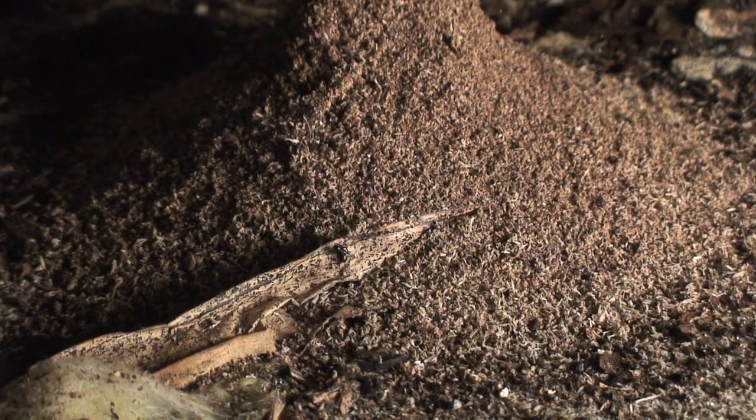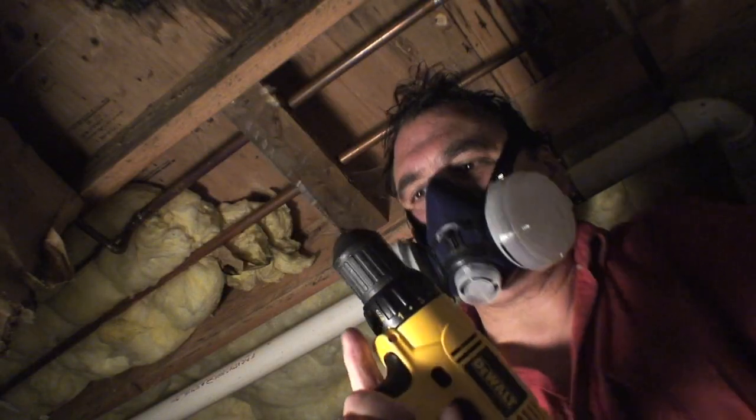You'll see this area here is heavily damaged, and I'm pointing it out with this laser pointer. That line there is where the ants are actually dumping the frass from.